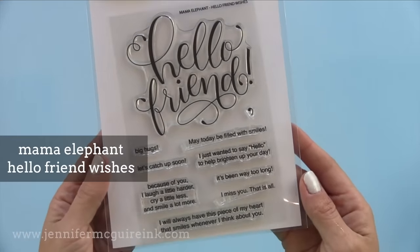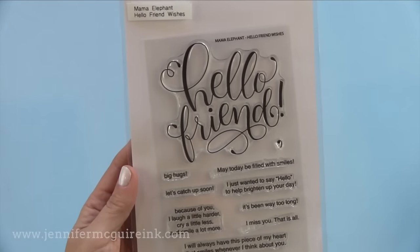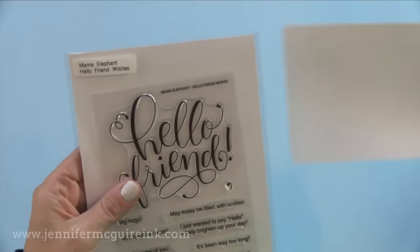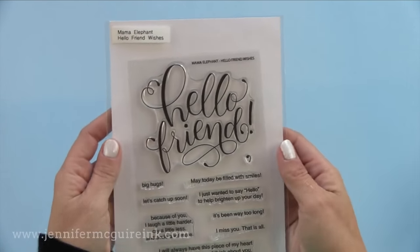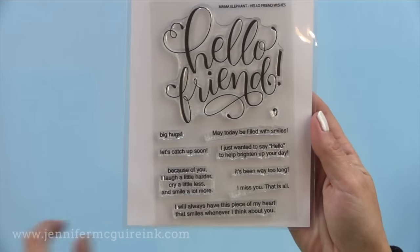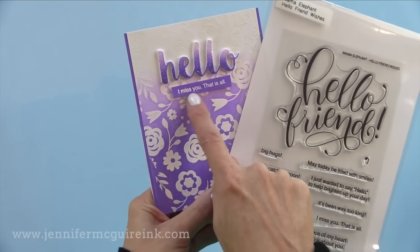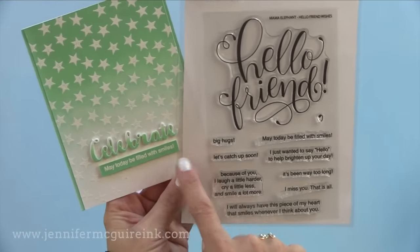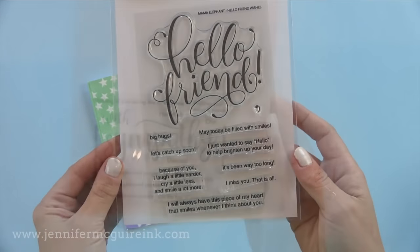Another beautiful set is from Mama Elephant — this is Hello Friend Wishes. You have that large hello friend that you can stamp in the middle of a card and make it really prominent. The tiny sub-messages along the bottom I'm also using on a lot of cards without that large hello friend. There are beautiful unique sentiments there — I used I miss you along with a hello sentiment on one card, and on another the sentiment says may today be filled with smiles, which works well with a celebrate sentiment.